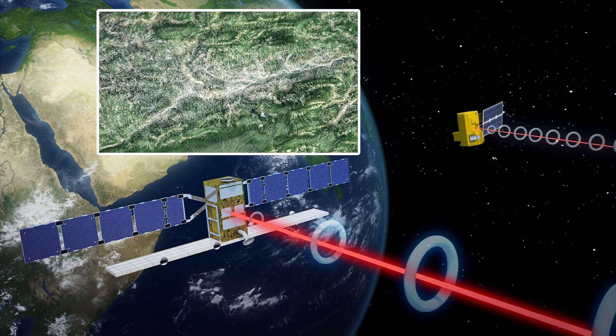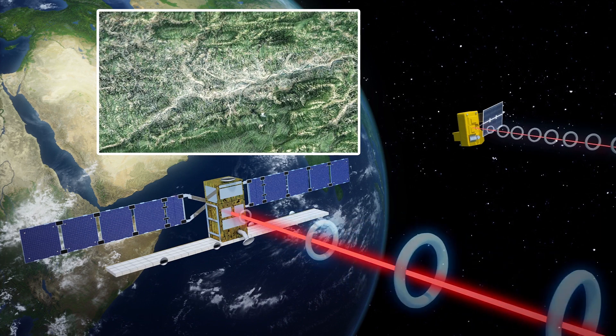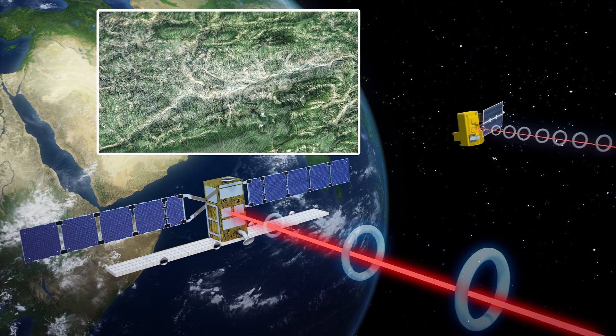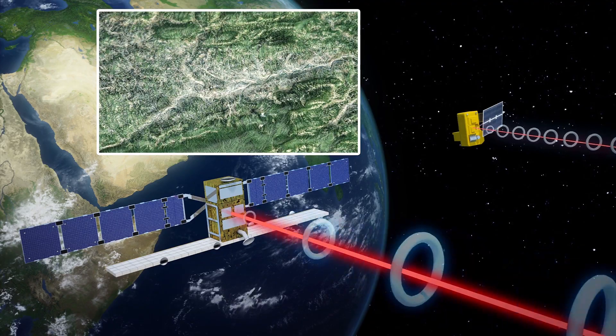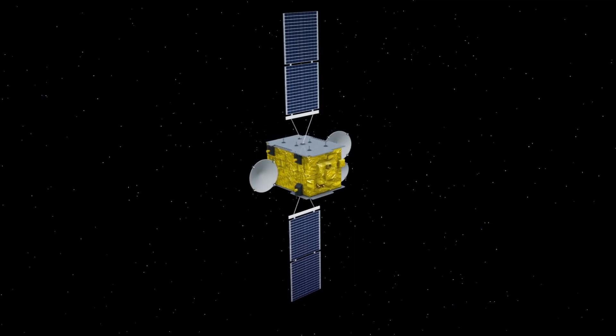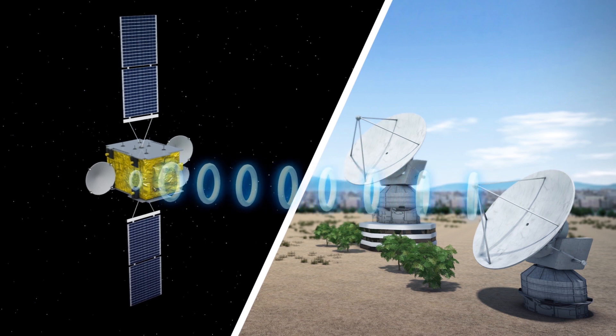These watch over the planet and capture images of the surface. According to ESA, the Sentinel-1 orbits at 693 km high, while Sentinel-2 orbits at 786 km. The EDRS can relay data back to Earth at a rate of up to 1.8 gigabits per second.